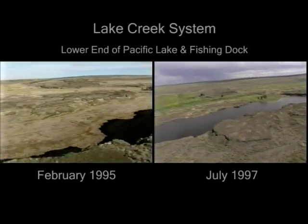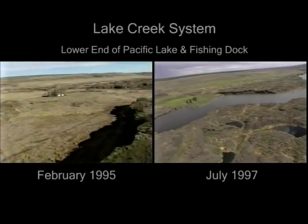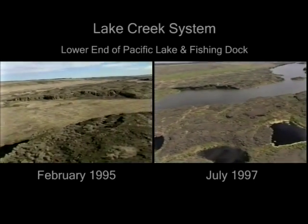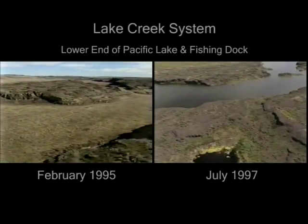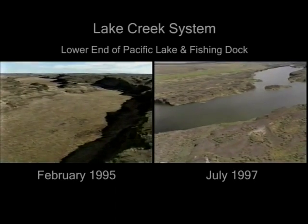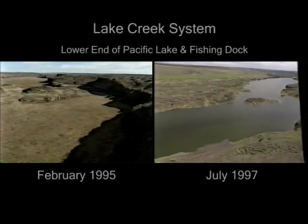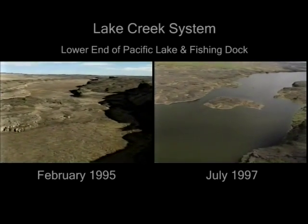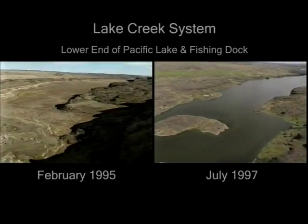As we approach the lower end of Pacific Lake, we can see the boat launch and recreational facilities on the far side of the lake created by the Bureau of Land Management. Pacific Lake has been a premier fishing and recreational destination for many years. The lake, which is over a mile long and half a mile wide, contains over 30,000 acre-feet of water when it's full, as it was in 1997. Obviously, in 1995, it was completely dry with no opportunities for water sports and recreation.